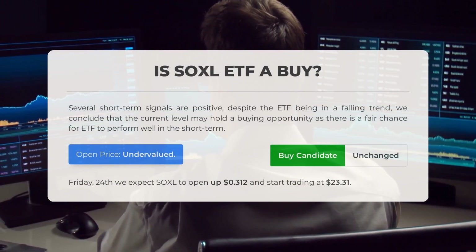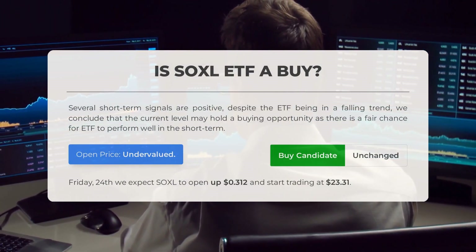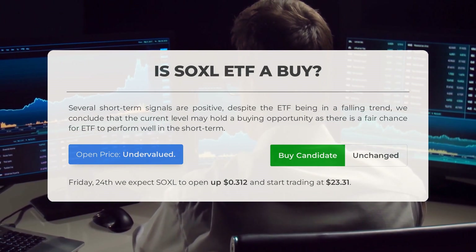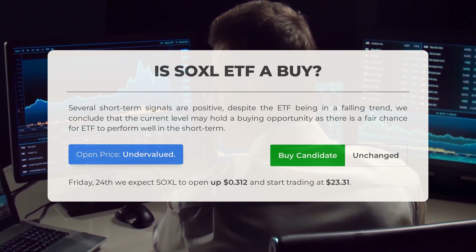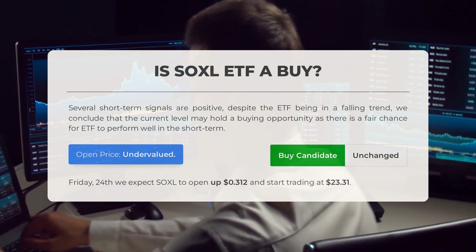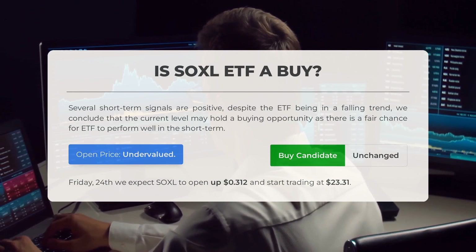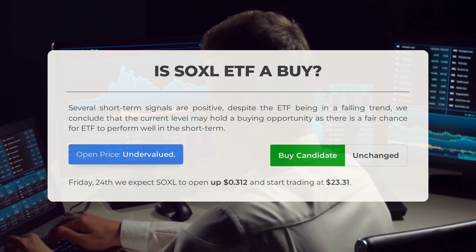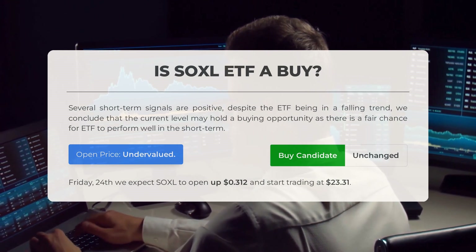Is SOXL ETF a good buy? Despite the ETF being in a falling trend, there are several positive short-term signals indicating a potential buying opportunity. Our analysis of the volatility and movements from the last trading day suggests the current price is undervalued. On Friday, November 24th, we expect SOXL to open up 0.312% and start trading at $23.31.